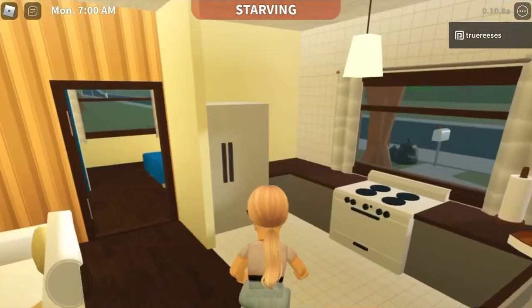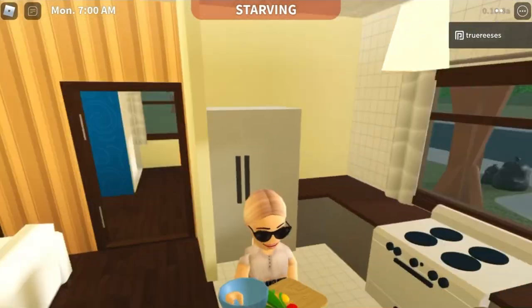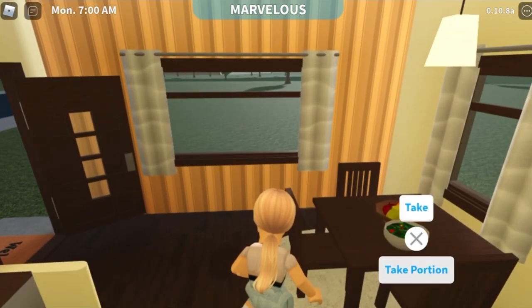But before we do anything, I think we should get something to eat. I am going to take the cheapest thing — the garden salad — because this is only $4 to make. So I've made the salad. I'm just going to have a little bit of it before I go and get dressed.